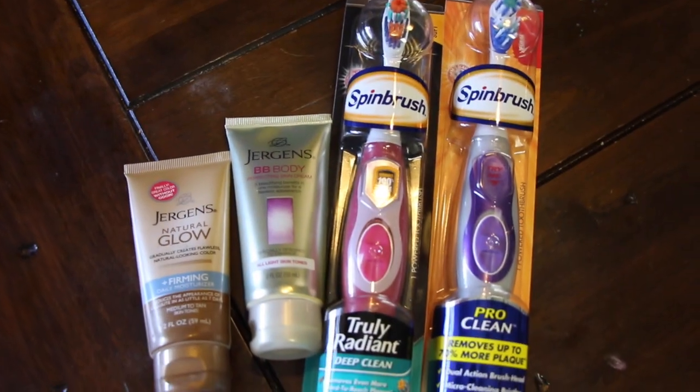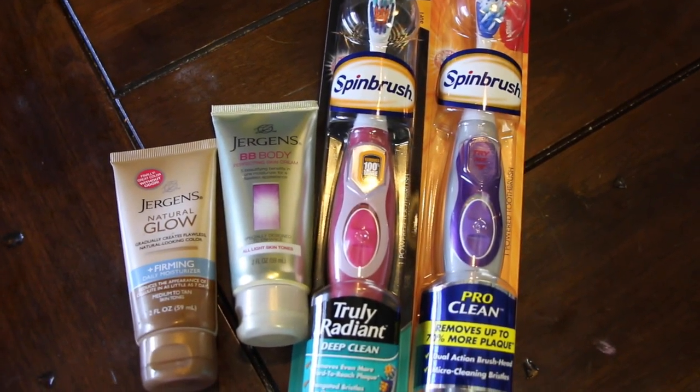Hi guys, so I have my CVS haul here, and I'm going to go ahead and show you that really quick. I'm going to be doing Allison's Disney side today, so I'm going to be really busy. I'll just show you a little clip of that at the end. So this is all that I did this week at CVS.